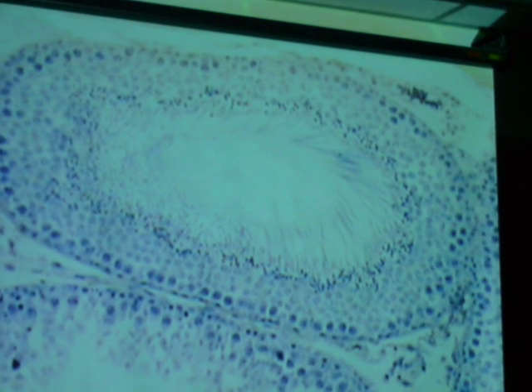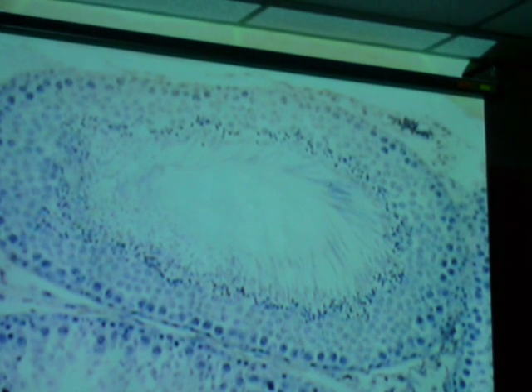We're zoomed in on a seminiferous tubule here. These cells are more immature — spermatogonia. They're going to be like the stem cells of sperm, and then they will undergo mitosis and start to differentiate into a primary spermatocyte, secondary spermatocyte, and eventually a mature sperm. Those dark dots in this layer here are the heads of the mature sperm, still connected to these other cells.